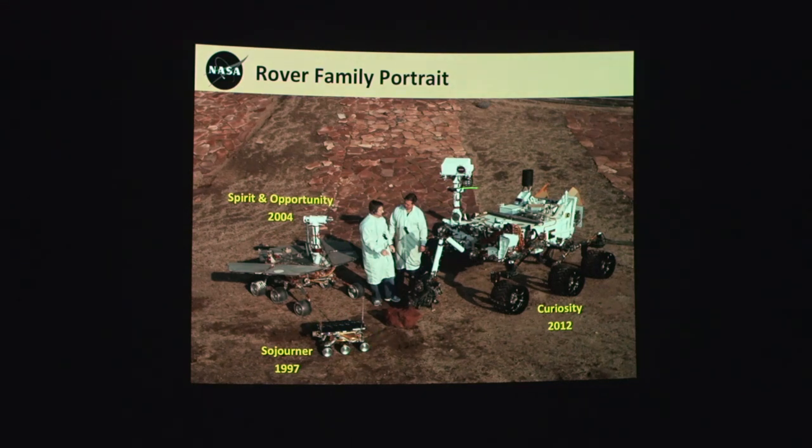Just to get this fixed in your mind: microwave oven, golf cart, Mini Cooper. We're getting bigger and more capable with time.